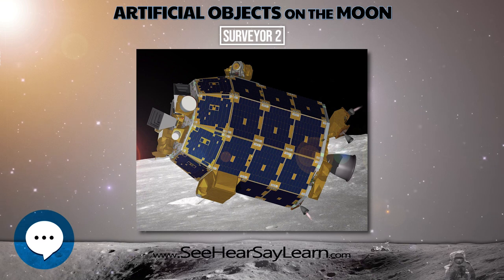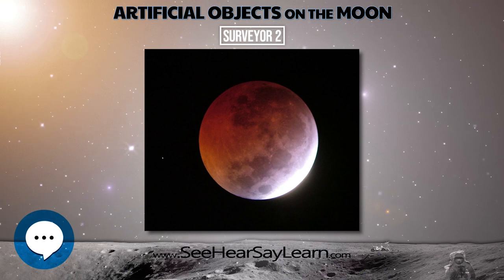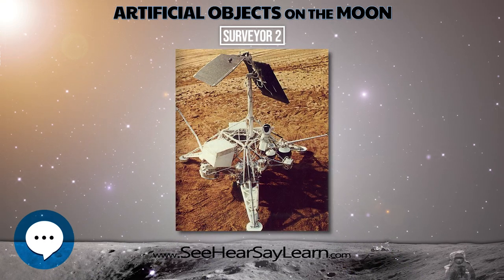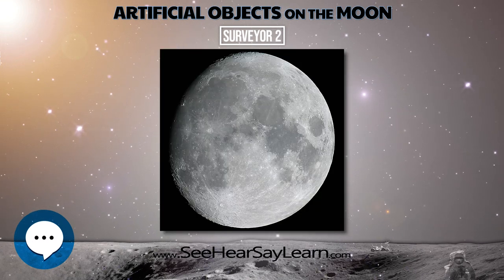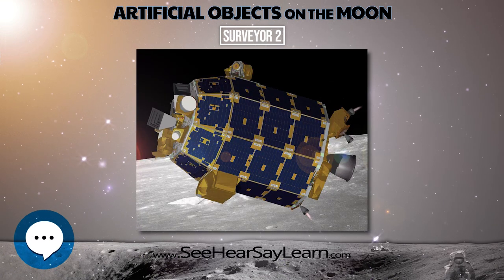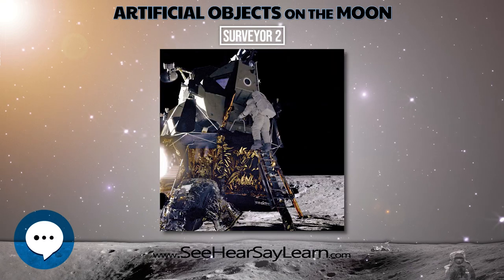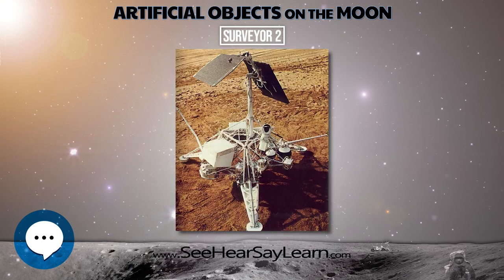The next Soviet mission, Cosmos 111, was launched on March 1, 1966. That mission was also a failure. Surveyor 3 soft landed on April 20, 1967 at the Mare Cognitum portion of the Oceanus Procellarum, and transmitted a total of 6,315 TV images to the Earth. There were seven Surveyor missions; five were successful. Surveyors 2 and 4 failed. Each consisted of a single unmanned spacecraft designed and built by Hughes Aircraft Company. The precise location of the Surveyor 2 crash site is unknown.